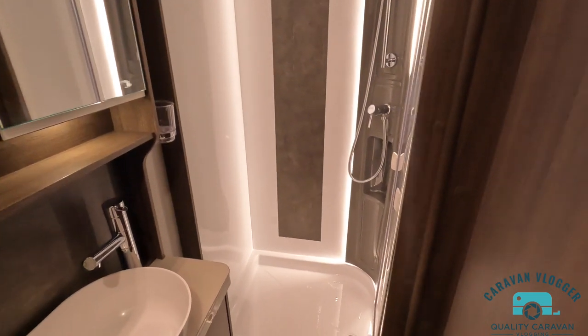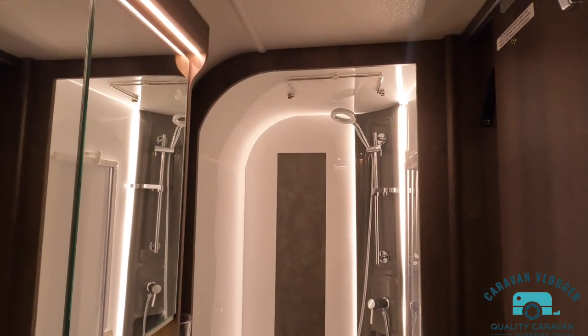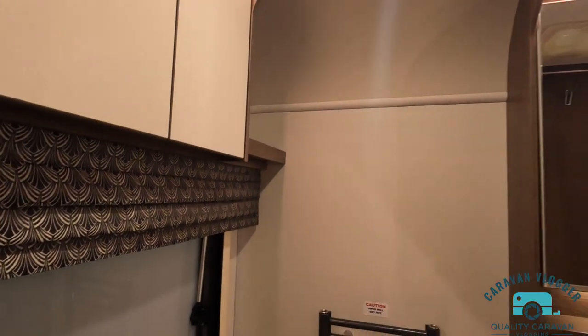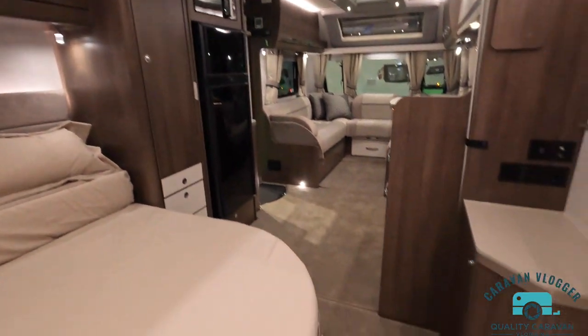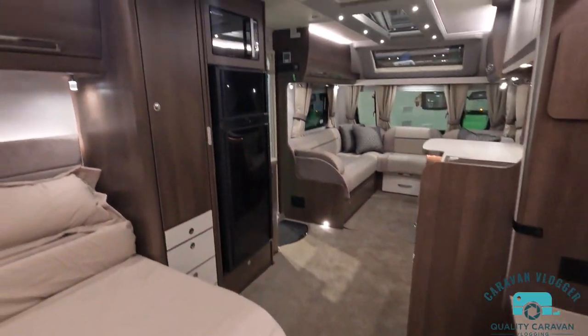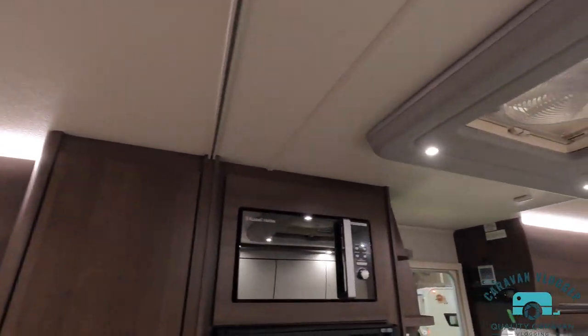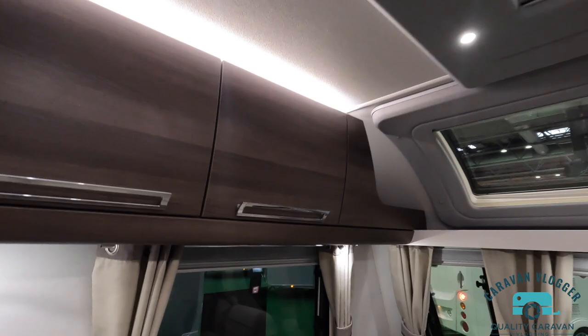Square shower — that's better. And obviously when it's in day mode it's huge — the space. Skylights again, nice and big. This is definitely a caravan where you feel the space.